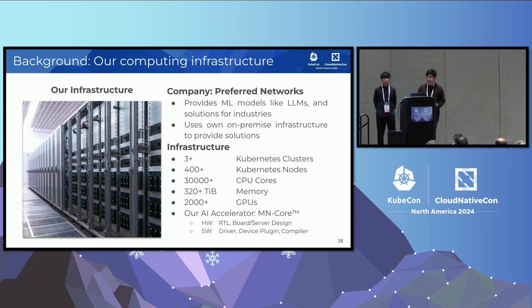We have three Kubernetes clusters for production and several evaluation and staging clusters. In total, there are more than 400 Kubernetes nodes with 30,000 CPU cores, 300 terabytes of memory, and 2,000 GPUs for machine learning model training. We are also developing and operating our own AI accelerator chip called MNCore. We are doing almost everything for AI accelerators from RTLs, board designs, server designs, drivers, device plugins for Kubernetes, and graph compilers.